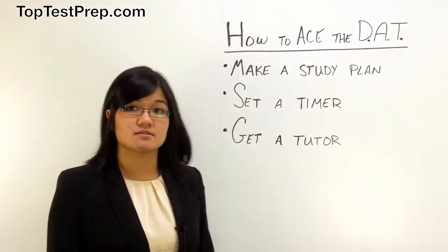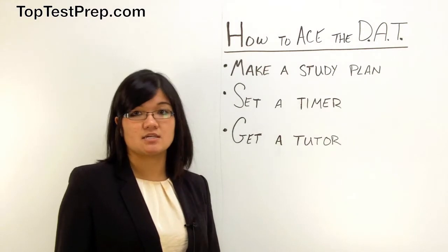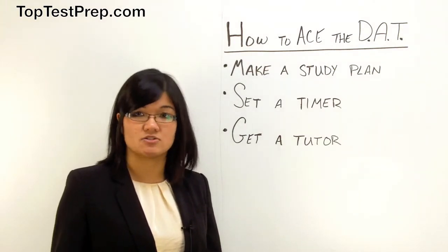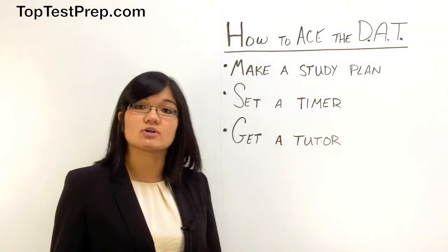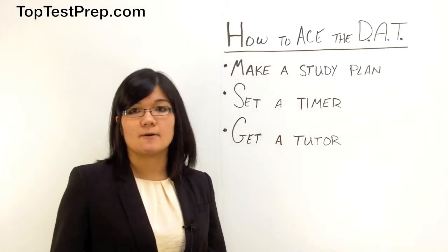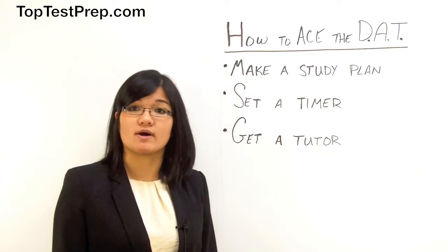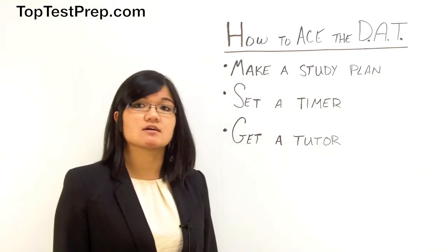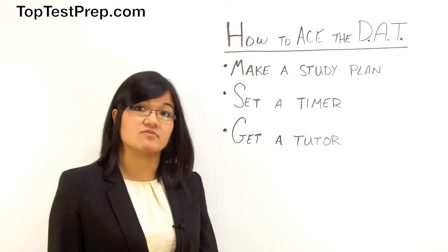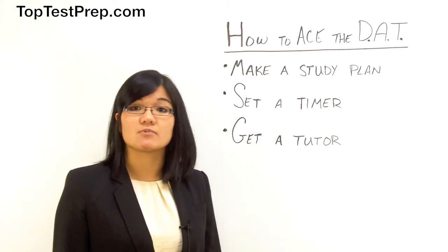The first tip is to make a study plan. Consider the span of time in which you have to study for the DAT, and consider any other obligations you might have such as a job or an internship, and try to make a study schedule that will accommodate these conflicts. Consider that it's very important to get a well-rounded score, so you should dedicate a sufficient amount of time for each individual section, and leave sufficient time at the end to do a comprehensive review.